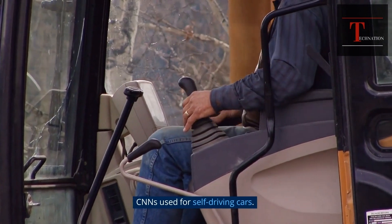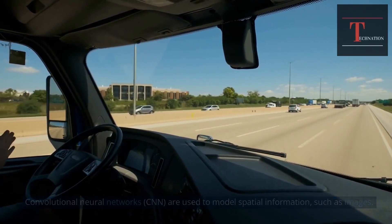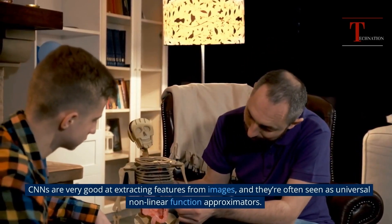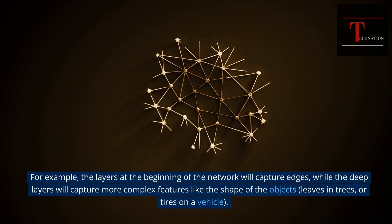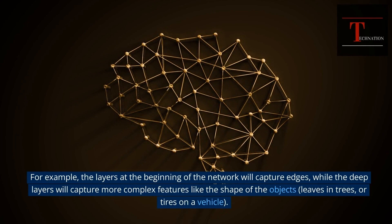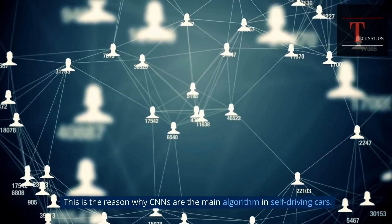CNNs used for self-driving cars. Convolutional Neural Networks — CNN — are used to model spatial information such as images. CNNs are very good at extracting features from images, and they're often seen as universal nonlinear function approximators. CNNs can capture different patterns as the depth of the network increases. For example, the layers at the beginning of the network will capture edges, while the deep layers will capture more complex features like the shape of objects, leaves in trees, or tires on a vehicle. This is the reason why CNNs are the main algorithm in self-driving cars.